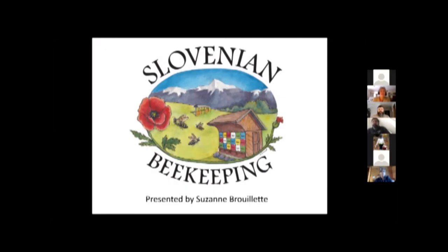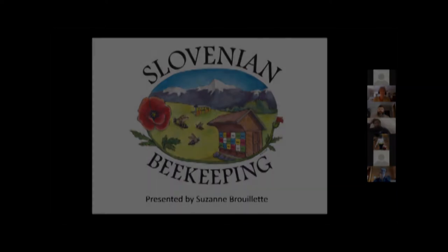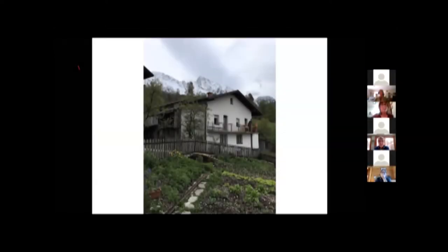We have Slovenian beekeeping with Suzanne Brulee, she's in Harrisville, New Hampshire. There's a lot to learn — we all know how to keep bees or we're getting there. Slovenian beekeeping is just another way to keep bees, but you keep them inside some kind of an enclosure. This is really helpful if you have a really strong northern wind.